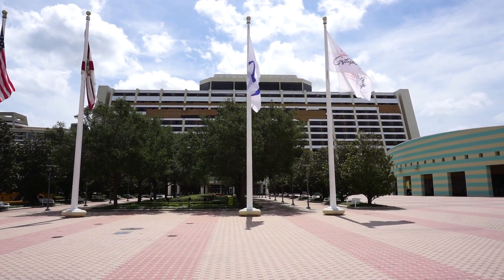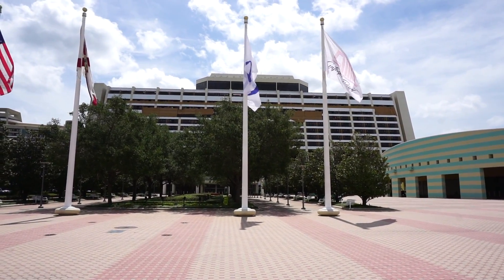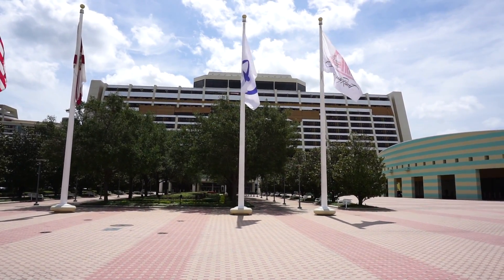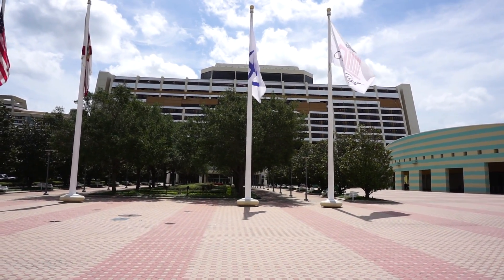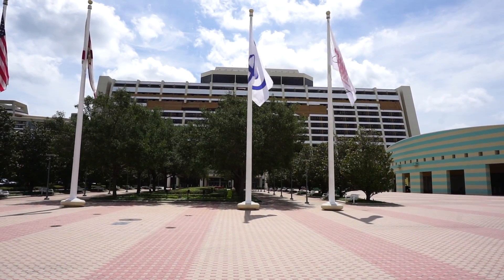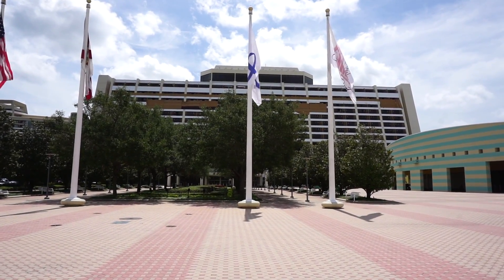Walt Disney once said, 'Disneyland will never be complete as long as there is imagination left in the world.' I believe Walt meant that for all of Disney — as long as there is imagination left in the world, Disney will never be complete.